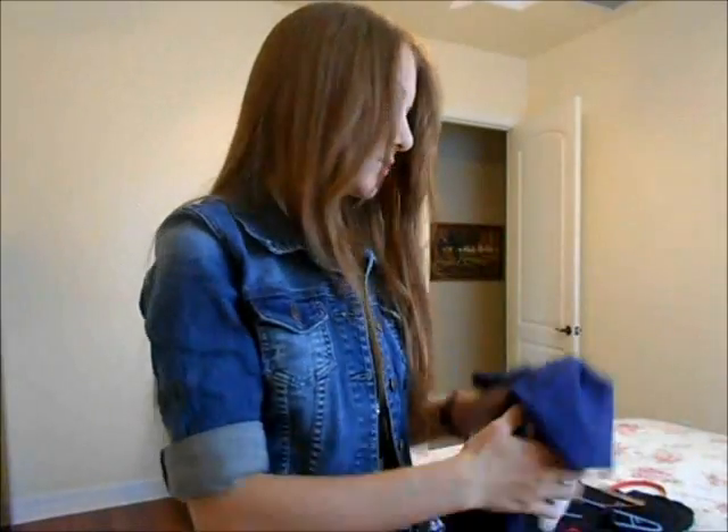So those are the clothes I purchased on my shopping adventure and this has been my Outfit of the Day. I hope you all have a great one and I'll talk to you later. Love you guys!